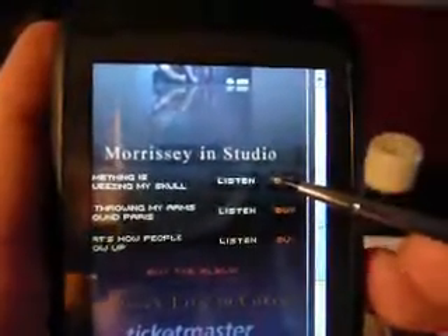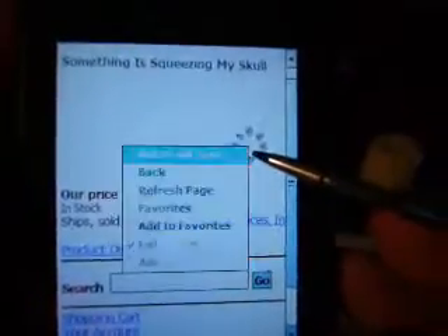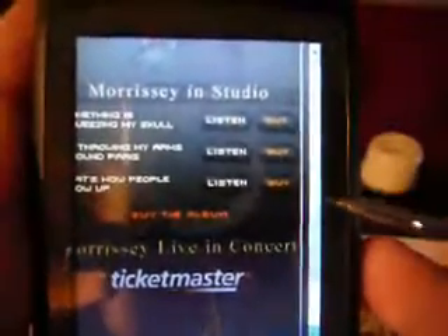Now let's say we like that song so much we want to buy it right now. We'd simply click this link, and it's going to take us to Something is Squeezing My Skull. It's 99 cents, and we can purchase right from our phones. We've got a couple more tracks we can listen to and buy as well.